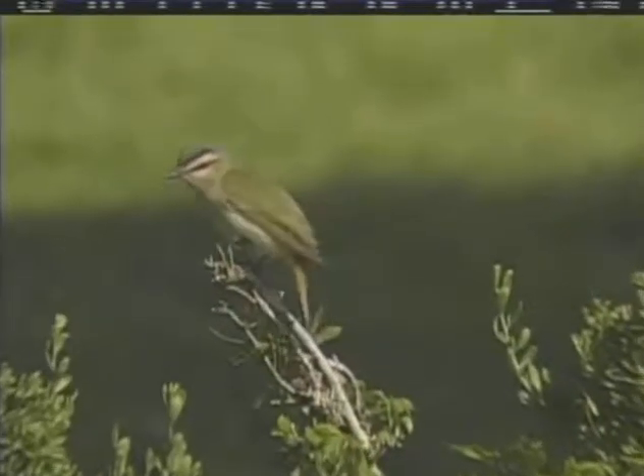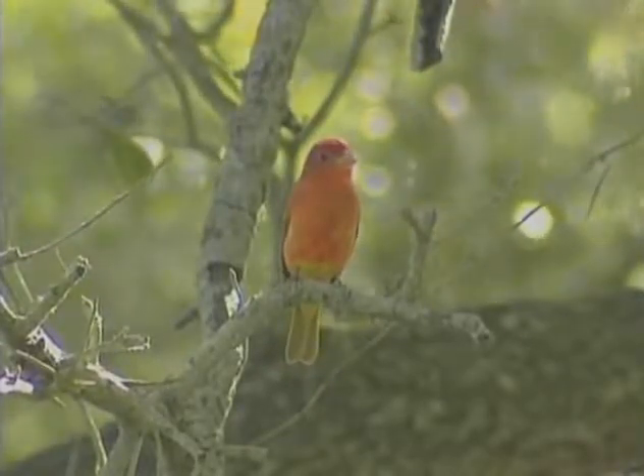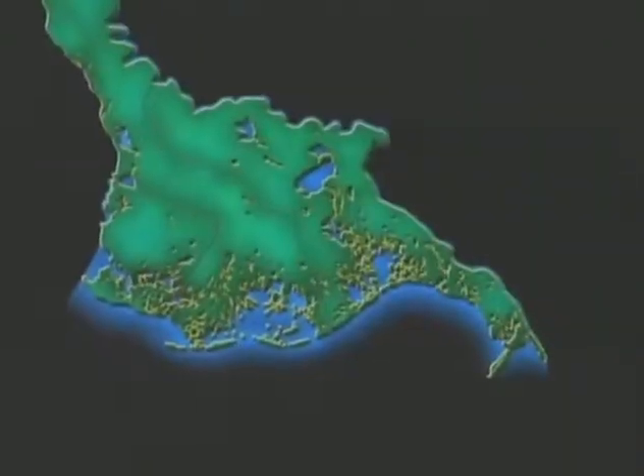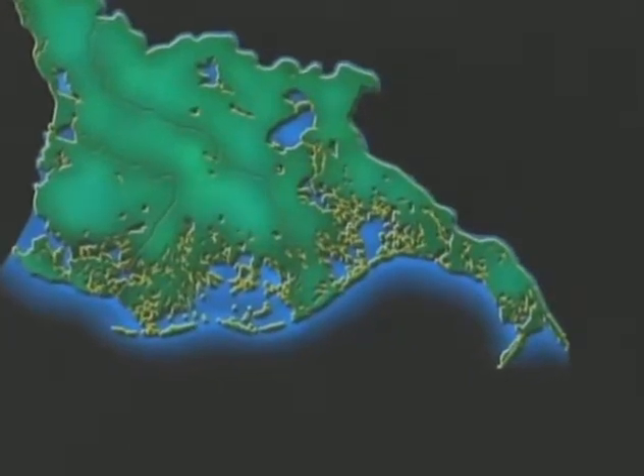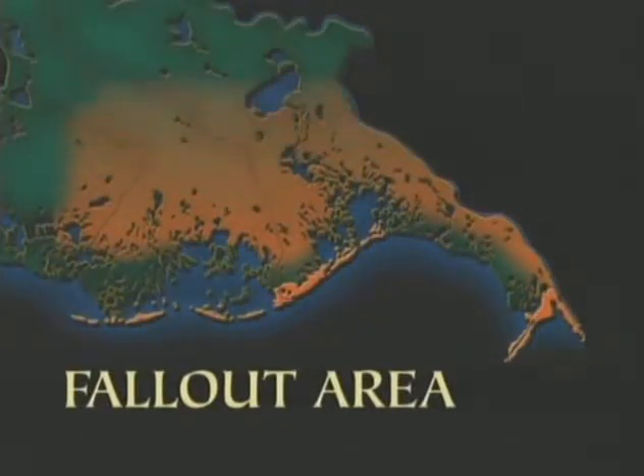Many of the birds that migrate between the United States and the tropics actually cross the Gulf of Mexico — a flight of four, five, six hundred miles. But if they encounter the slightest adversity — north winds, a little rain, strong easterlies or westerlies that blow them off course — and they've used up their fat reserves, they need to land as soon as they see land. That's going to be the barrier islands or the Cheniers, somewhere right on the coast. The same happens in reverse in the fall, when barrier islands are often the last place a bird fuels up before taking off across the Gulf.